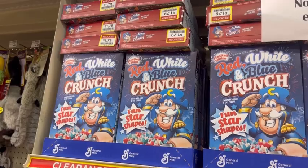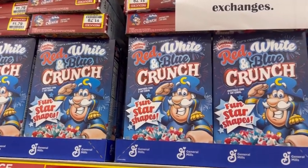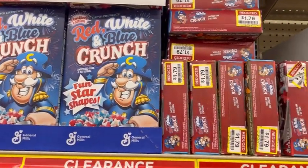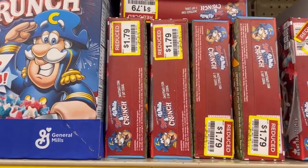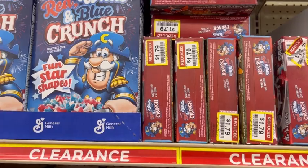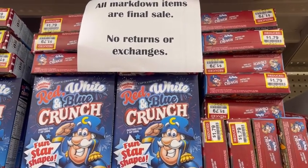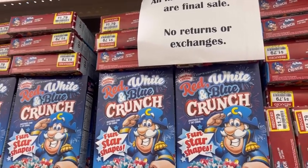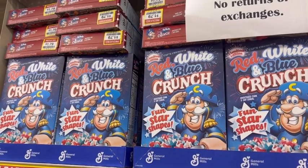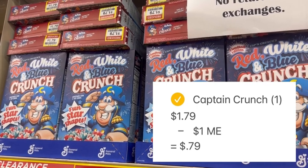Of course I had to check the clearance section, and I found boxes of Captain Crunch Red, White and Blue Crunch cereal on clearance for just $1.79. These will probably be marked down at quite a few stores since Memorial Day has passed and we're approaching Fourth of July. Check your clearance section to see if they have this marked down. Not only is it on clearance, but it is also part of the mega event, so I'm going to end up paying just 79 cents for one box.